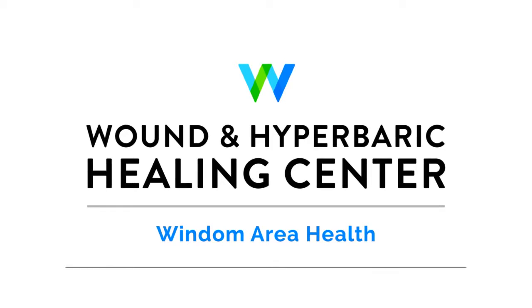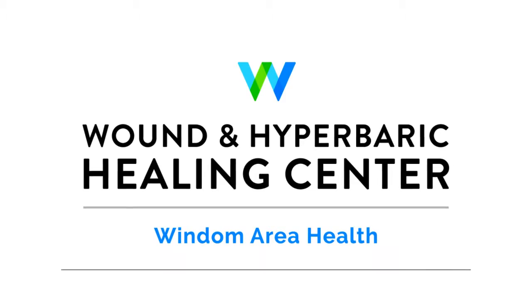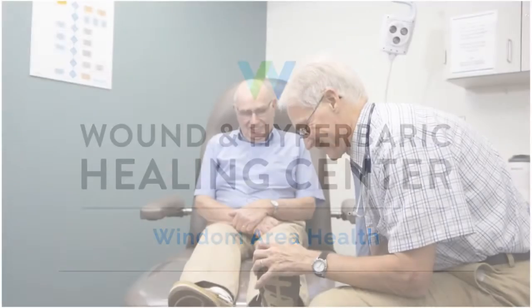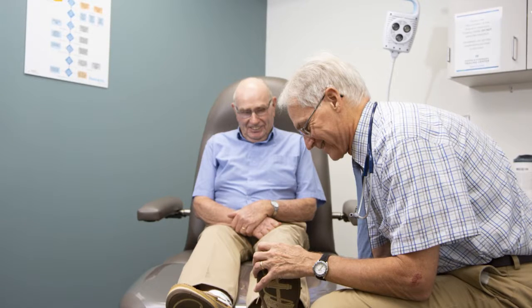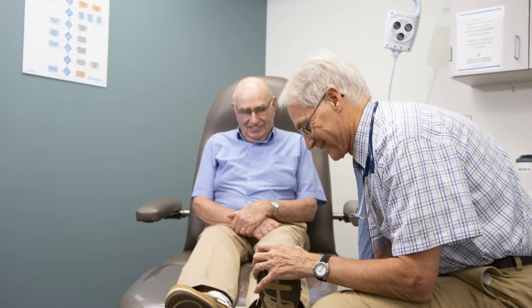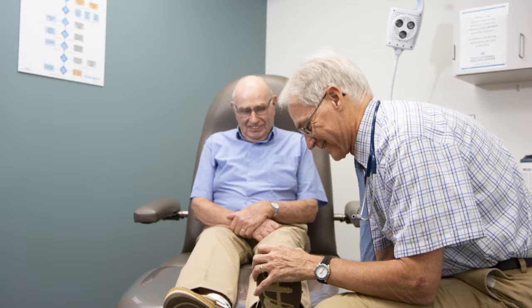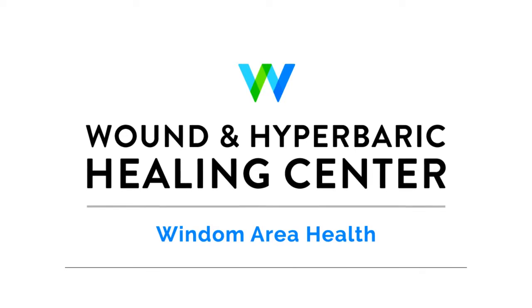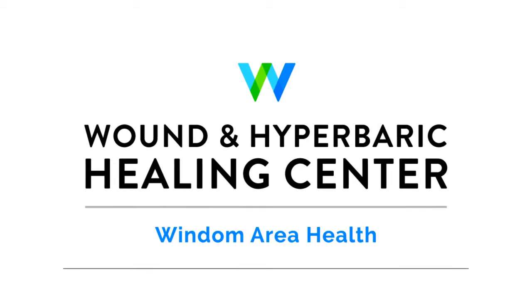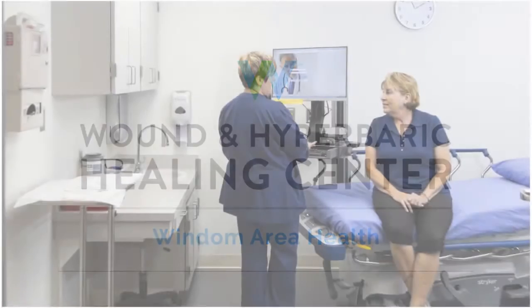How does one know if hyperbaric therapy will help someone? The best way to find out is to come in for evaluation, where one of our providers and nurses will go through the steps and figure out where your wound started from and if it may be a good indication for hyperbaric therapy. And people don't need a referral to come to you — they can come directly to you. Absolutely. They can call us — that's probably the easiest way — at 507-831-0686, and we can set up an appointment that way.